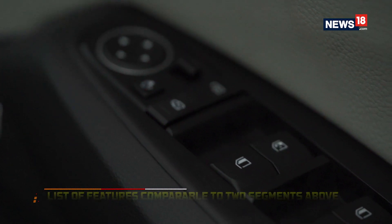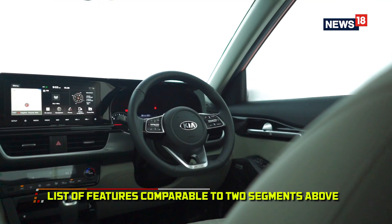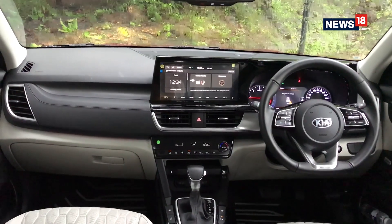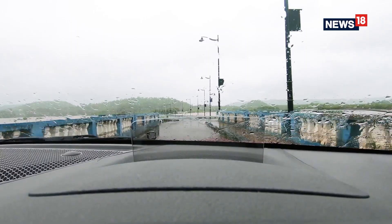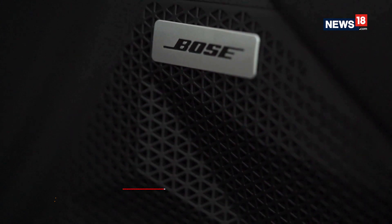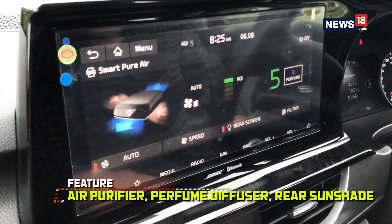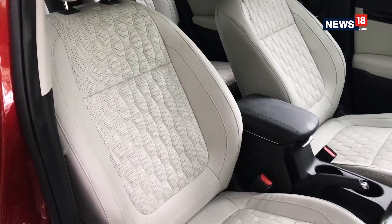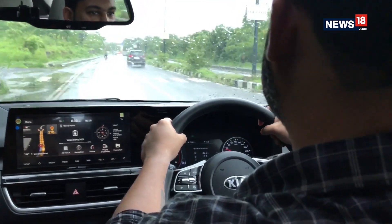Not just the design, the Kia Seltos is the most feature-rich car not just in its segment but at least two segments above. With many segment-first and India-first features including an 8-inch heads-up display, Bose speakers with ambient lighting, inbuilt air purifier, inbuilt perfume diffuser, rear sunshade, 8-way adjustable seats, and tire pressure monitoring systems, to name a few.